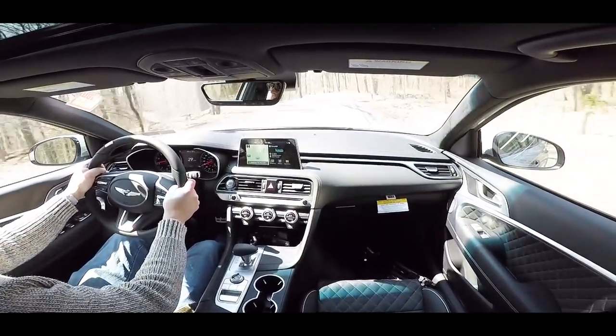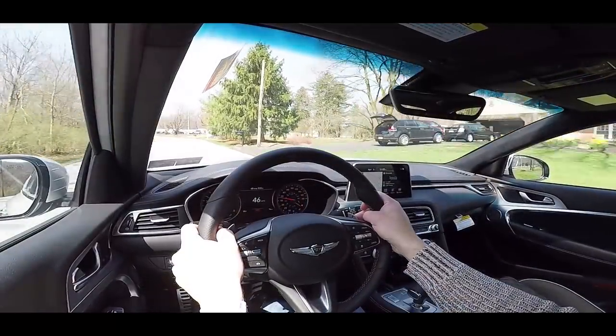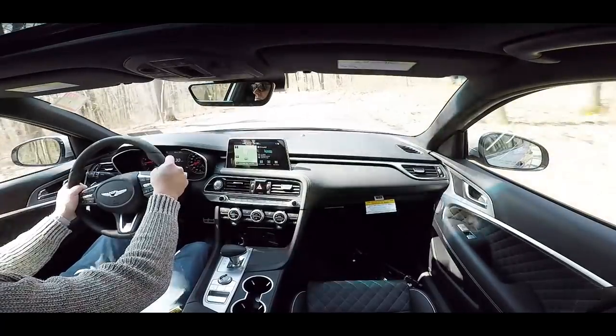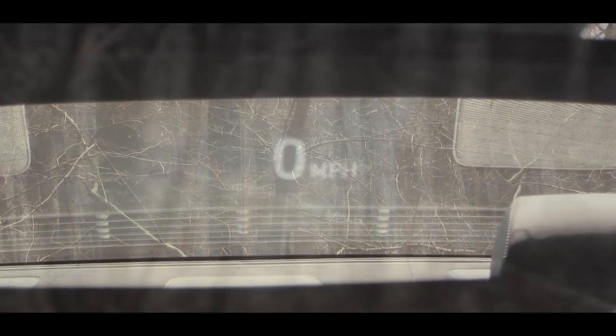Steering feel is nice — heavier weight, especially for a sedan. Ride quality has been on point. With the Sport trim's larger wheel setup you feel a little more of the road, but it's still more than adequate, and the adaptive suspension helps there too. Cabin noise is quite quiet inside. Visibility is absolutely fine — it's a sedan, so no issues seeing out the back. There's also a head-up display available with the Prestige package, showing speed and speed limit on the windshield.